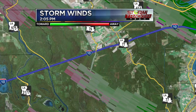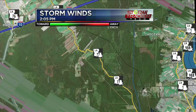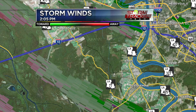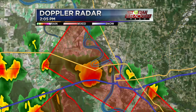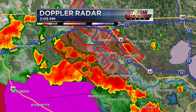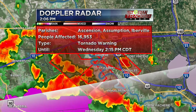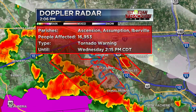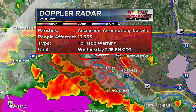The storm is heading around LA 3066 towards the Grand River area, towards the parks, and eventually the Grosse Tete area where Highway 77 crosses Interstate 10. Moving generally south of LA 77 up towards Grosse Tete and Rosedale — that's where the observed tornado is currently on the ground. It looks like they've extended another tornado warning further south: Ascension, Assumption, Iberville until 2:15. Doppler indicated — nothing confirmed yet — but be aware there could be flying debris.